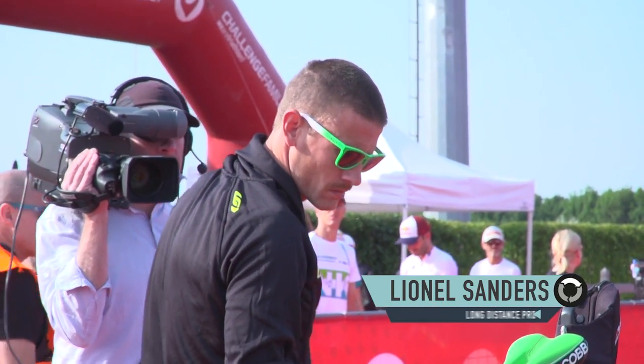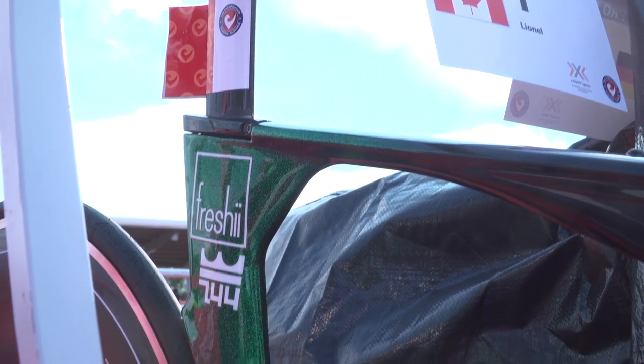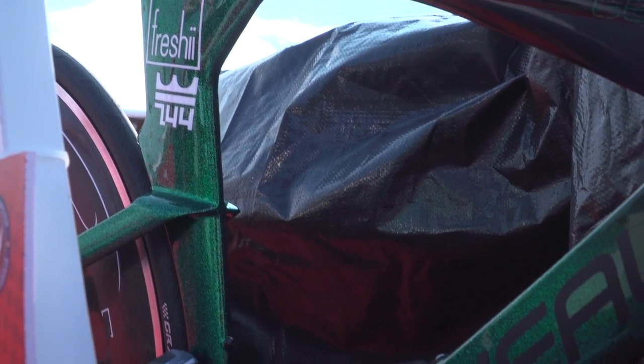Here we have Lionel Sanders' new bike, and take a look at this — it's a pretty striking paintwork. I think that says it all really.